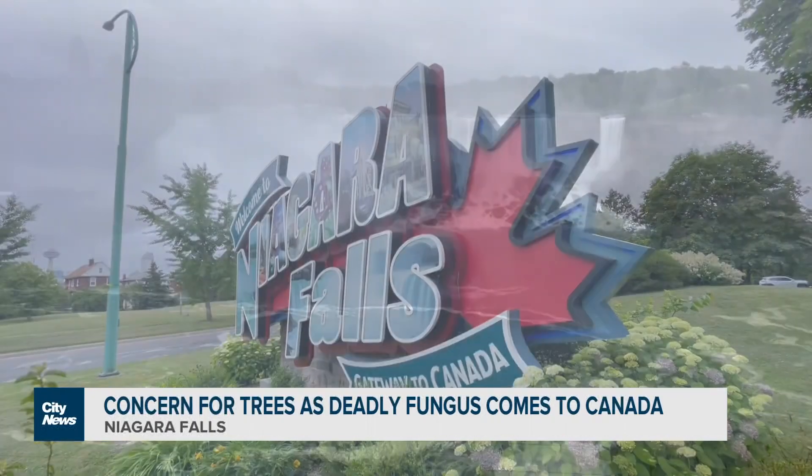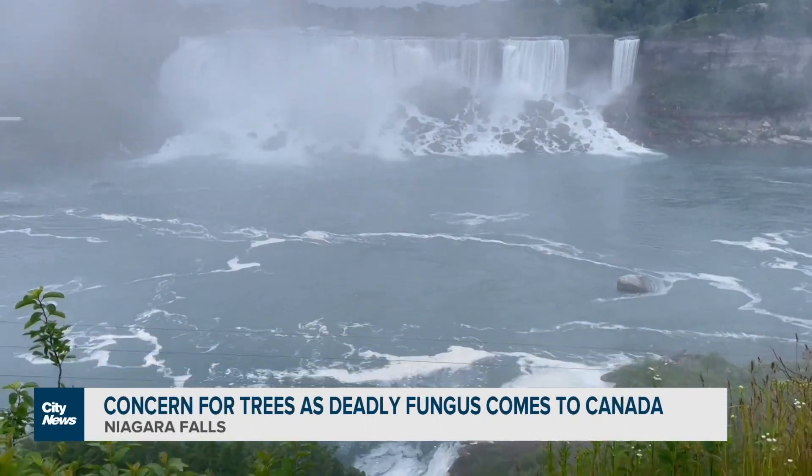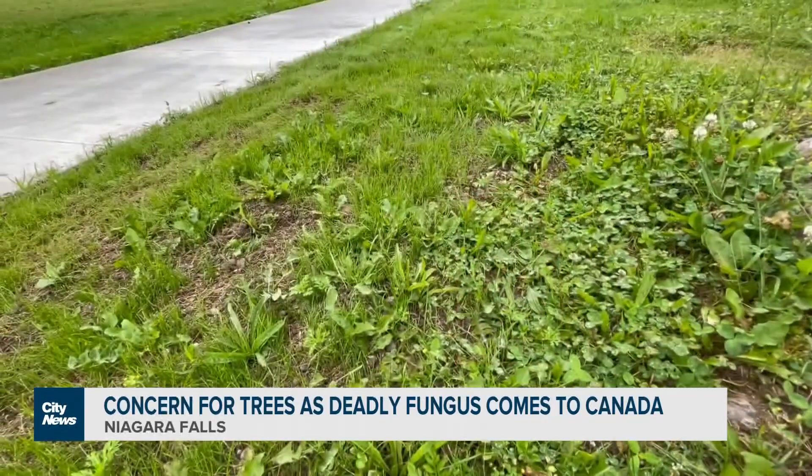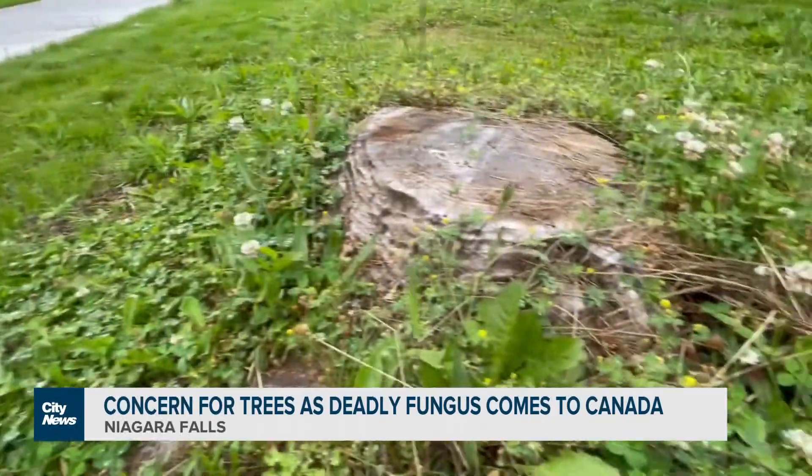Billed as the gateway to Canada, something more concerning has made its way into Niagara Falls: oak wilt. It's an area not far from Fireman's Park. An arborist called to remove three dead trees in late May reported finding the fungus. At this point, there's no cure for oak wilt.